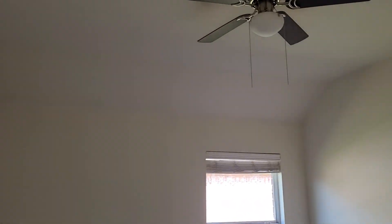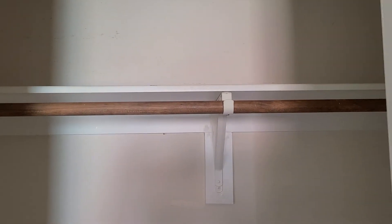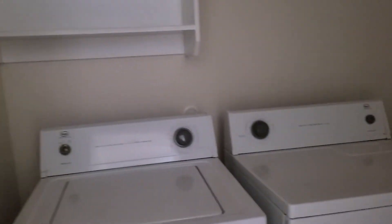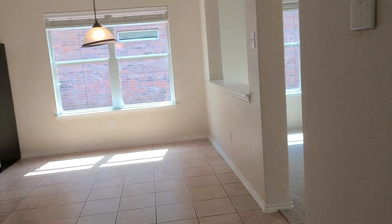Here's the other bedroom — they're only like 10 by 10. Needs some touch-up paint. The laundry room has the same tile. The light doesn't work. And you have this coat closet here, right by the dining room area.